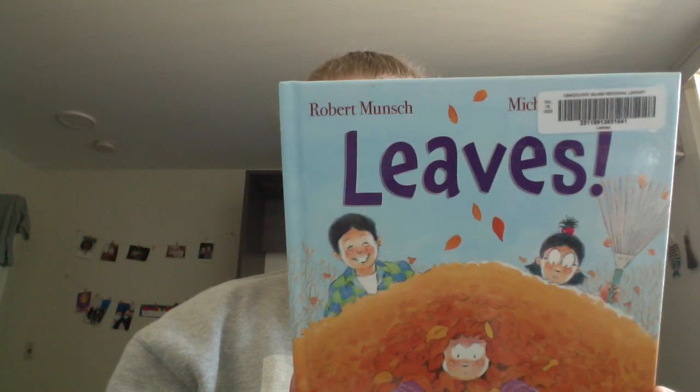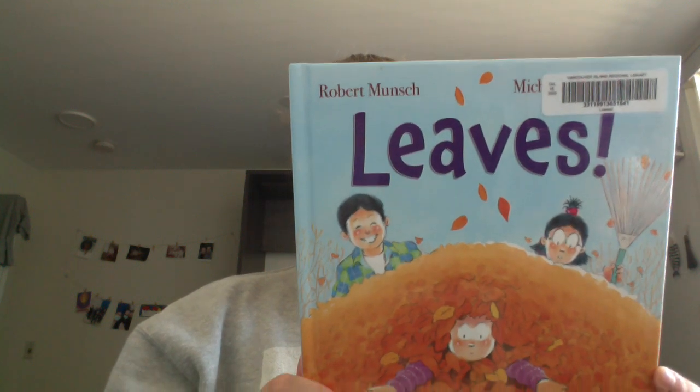Leaves, by Robert Munsch, and illustrated by Michael Marchinko.